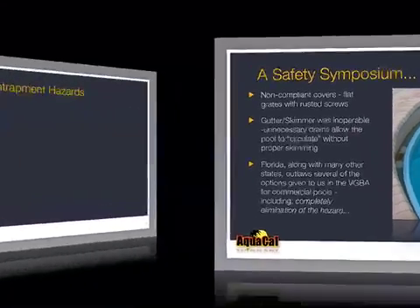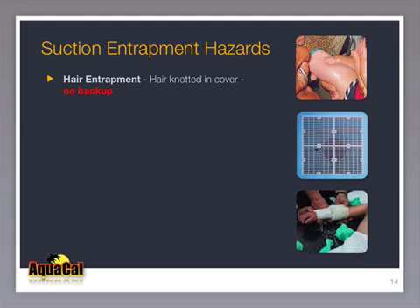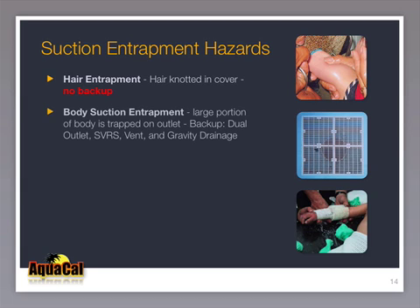Let's review the suction entrapment hazards from another viewpoint: the ability to back up as required by the new federal law. Hair entrapment occurs due to knotted hair in the cover from excessive flow rate — there is no backup. Body suction entrapment is the best understood and the focus of most media attention. It can be easily backed up with dual outlets, SVRS, vents, and gravity drainage. All of these address this form of entrapment.